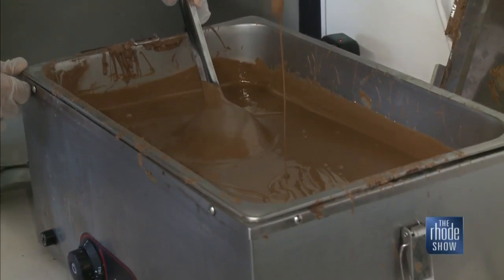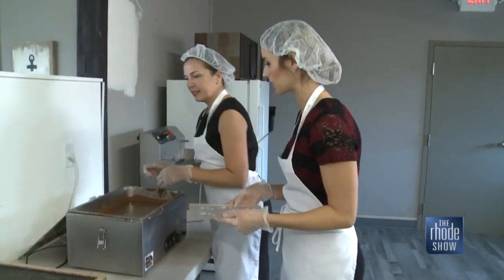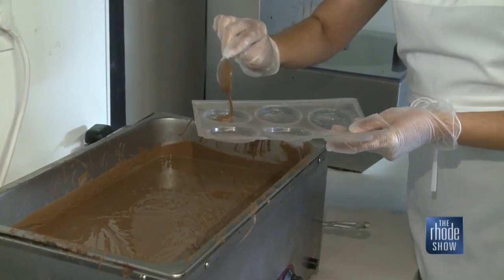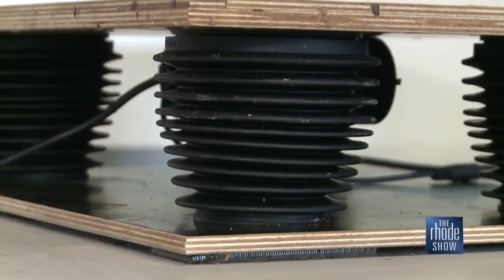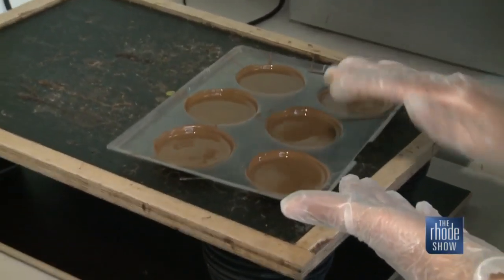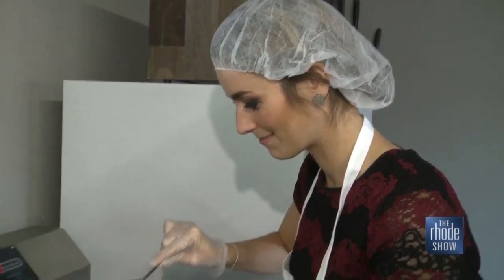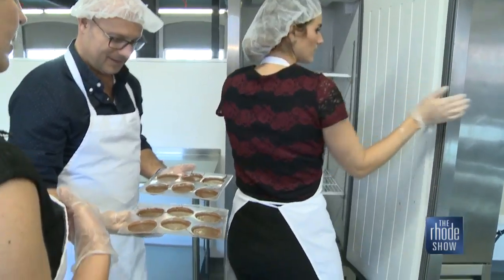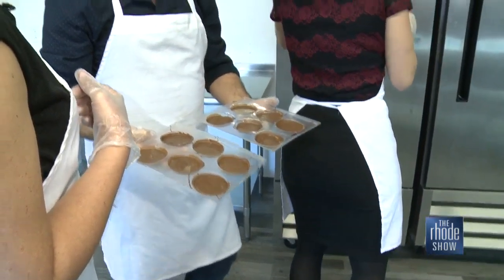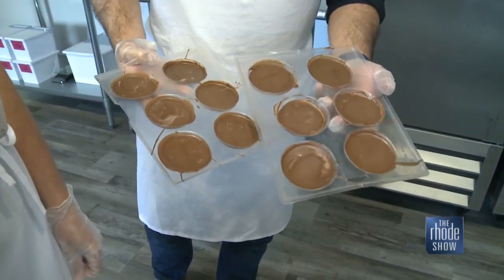I'm going to have you each take a tray and we're going to come over to the milk chocolate machine. You're going to put some on the bottom and you're just going to swirl it around. It's making it even and it's going to shake out any bubbles. Into the freezer they go, then another tray filled with the dark chocolate, another shake and a quick freeze to set.